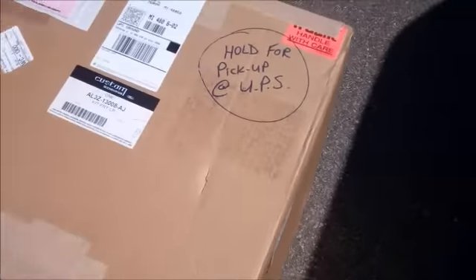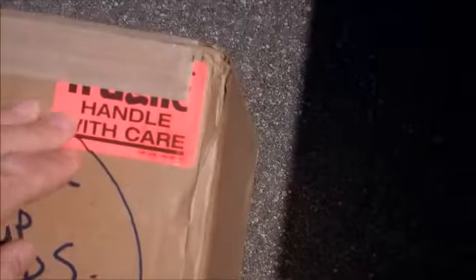Well, what do we have here? 'Hold for pickup, handle with care.' All right, hey, that's my new headlights — just picked it up at UPS. It's time for the next upgrade for my F-150 XL.